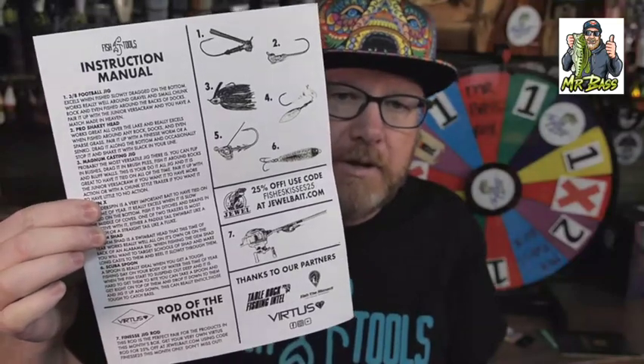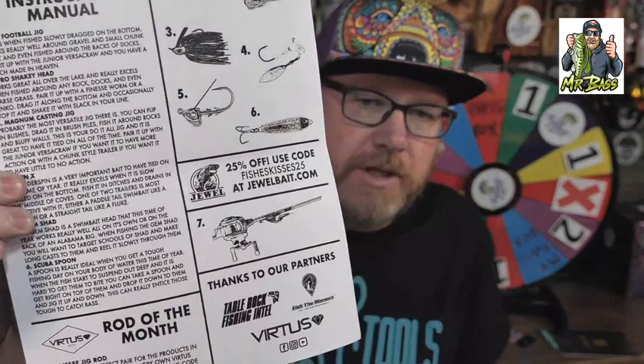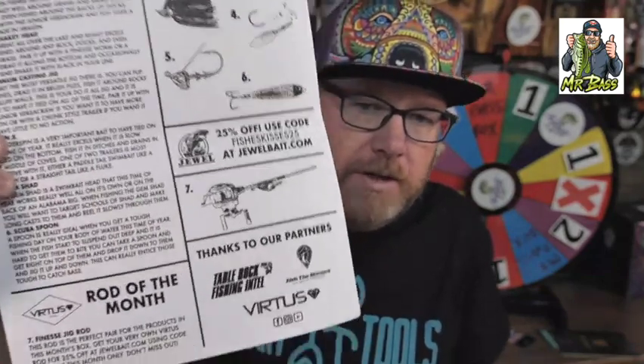They don't do stickers — I don't think I've ever seen a sticker. But on my birthday, they did send me this shirt, which is kind of cool. They give you just a piece of paper — an instruction manual — showing you the six products. They have a 25% off code. There's a Rod of the Month: the Finesse Jig Rod, which is the perfect pair for the products in this month's box. Get your Virtus Rod for 25% off at JewelBait.com using that code.